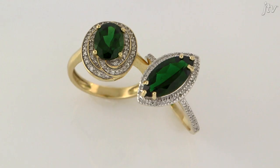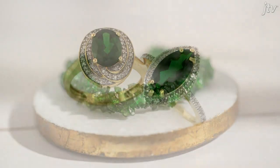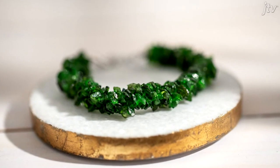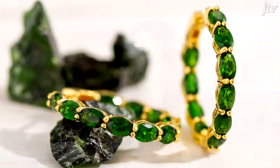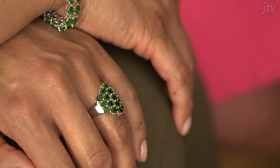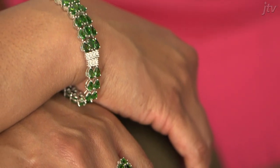Set in silver or wrapped in gold, Chrome Diopside is a wonderful way to add green to your jewelry collection. I love Chrome Diopside because it's a beautiful color with an affordable price. It is also a rare and unique gemstone that you can tell your friends about.